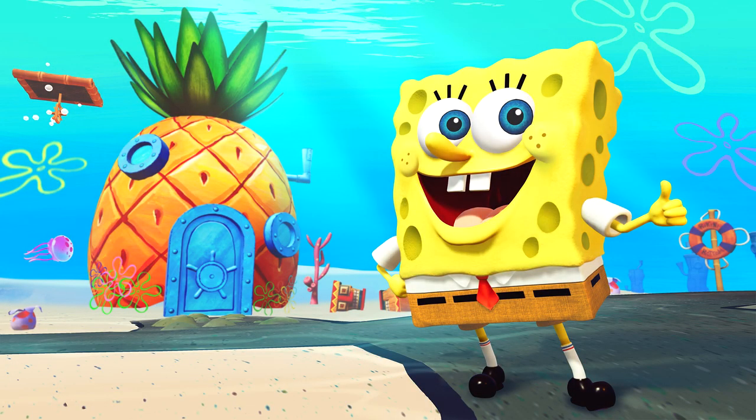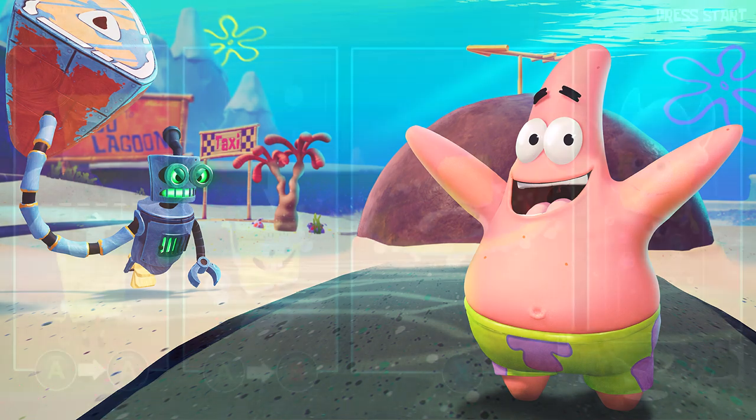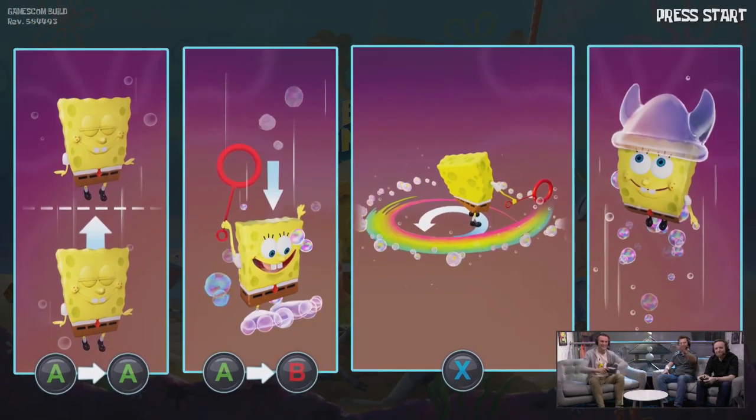Hi guys, it's Vivi and welcome back to the channel. Gamescom 2019 was held in Germany, so with that THQ Nordic, the publisher for Spongebob Battle for Bikini Bottom, they had a long livestream on their channel with a bunch of guests around the gaming community present during a first official pre-alpha onscreen gameplay.